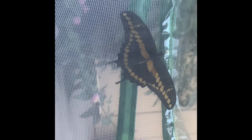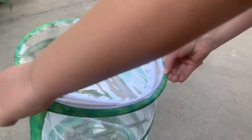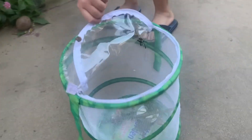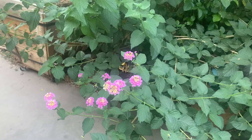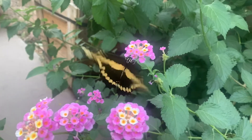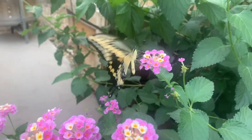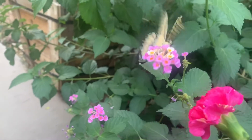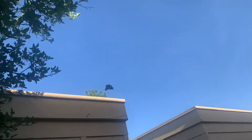We let her go outside — she was looking out at everything. She was very thirsty and went straight for the flowers. When she was done with her drink, she decided to leave and go explore. I really wished I could see her again. Bye-bye, butterfly!